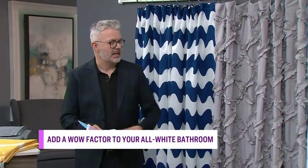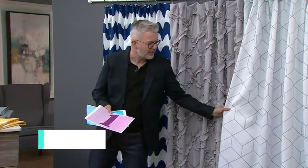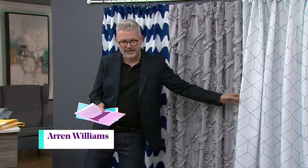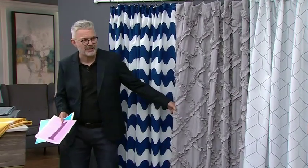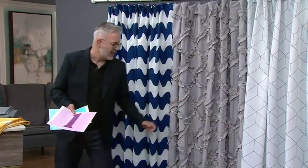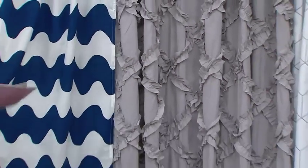So the first look is spa — an updated spa, more contemporary with a very graphic design on white. The second one is very bohemian; ruffles are huge now in shower curtains and it's really stunning, very French feeling. The third is very contemporary with a Marimekko fabric, lovely blue and white squiggles.